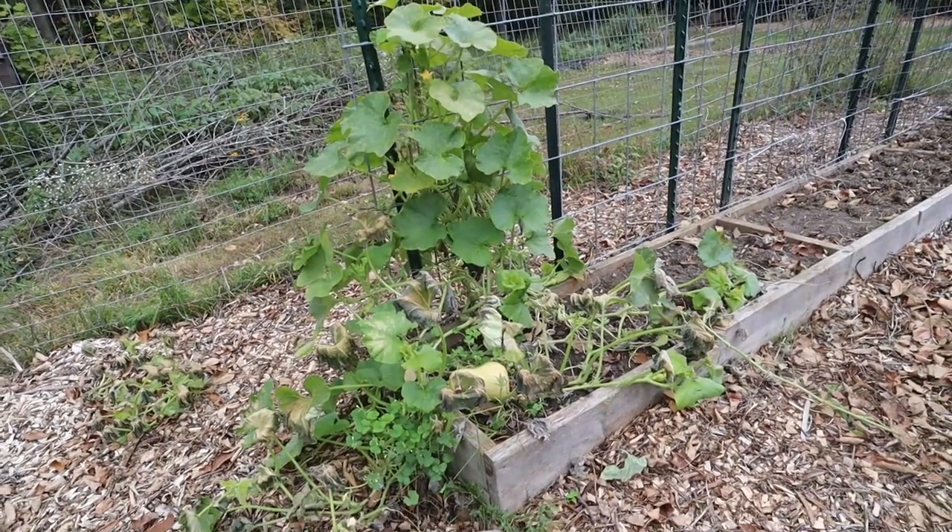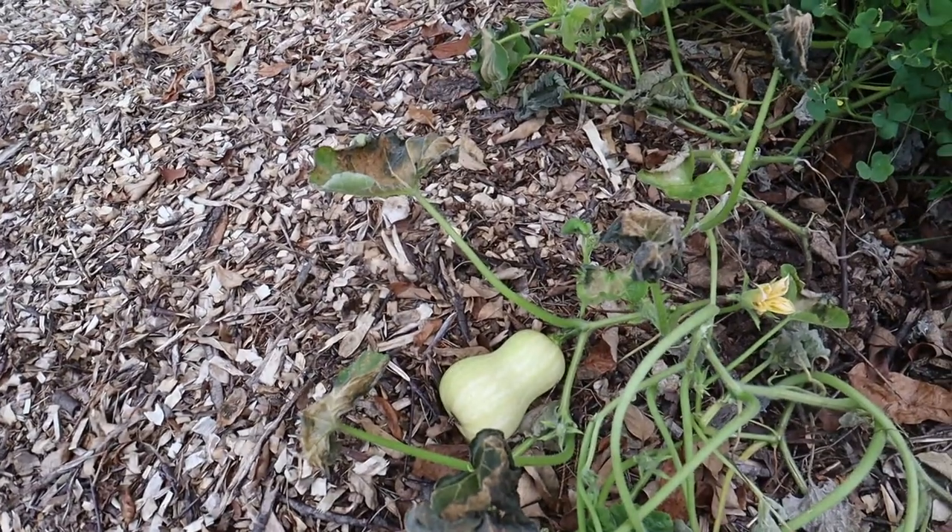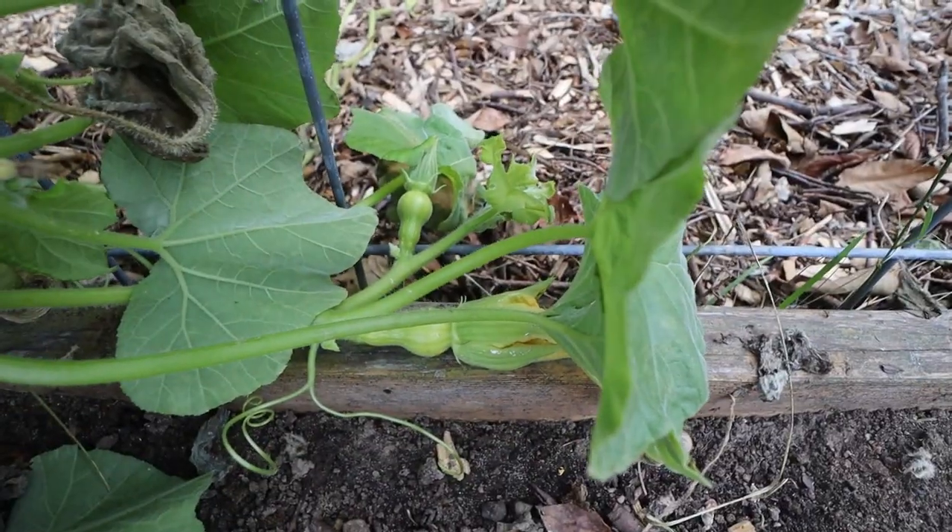Pretty much everything survived the first frost. The only thing that didn't really make it was the butternut squash - it wasn't a real hard frost, but the butternut squash was completely wiped out. We did get most of them off the vine though; there were only about three or four left over that we weren't able to get. So overall it was a good year.